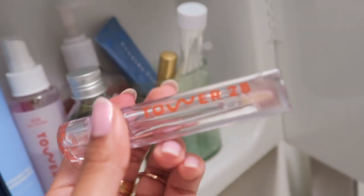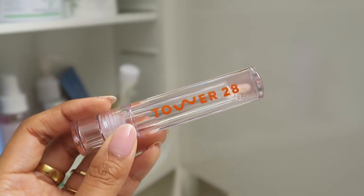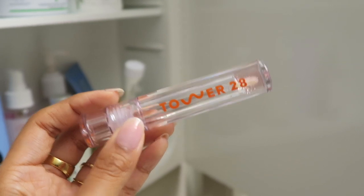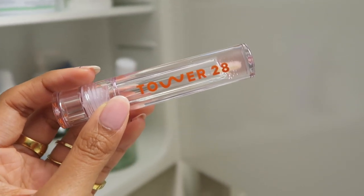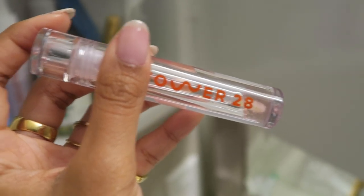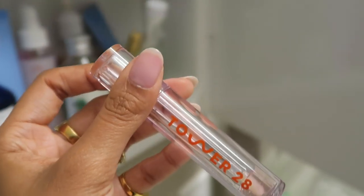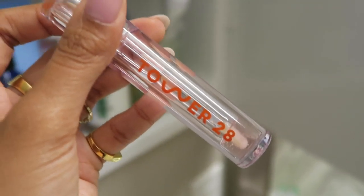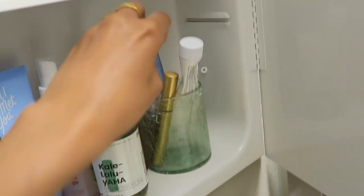And then this is the Tower 28 Shine On Lip Jelly. You guys, this is literally the best lip gloss I have ever tried currently on the market. It has a really nice jelly-like consistency but it's not sticky — it literally absorbs into your lips. I think it contains like six nourishing oils, but most lip glosses just sit on your lips and create a protective barrier. This one actually absorbs really well into the lips, really hydrates them, and it lasts literally all day. I apply this at night and when I wake up in the morning my lips are still hydrated.